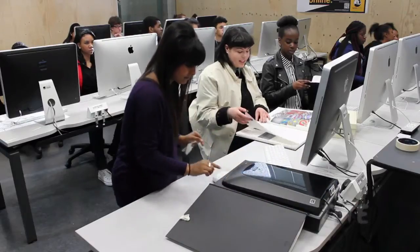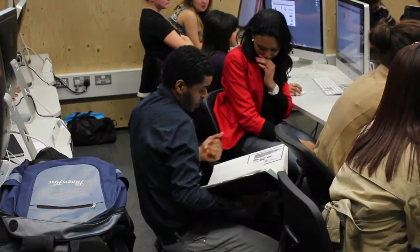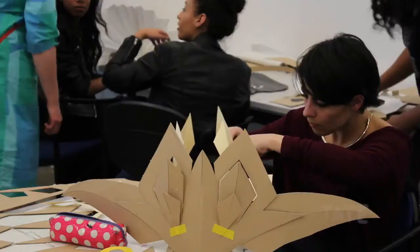Most of the young people we work with have never been to a gallery before, have never used art or an archive before as a research tool. The value of using the gallery and the collection and the archive is that it enables them to develop skills that they can go on to use both as students and as designers.